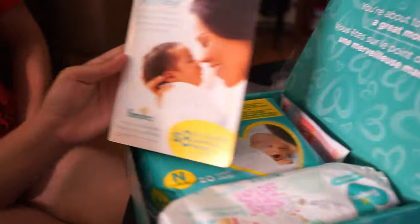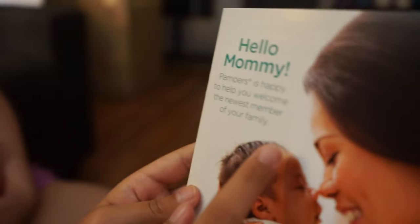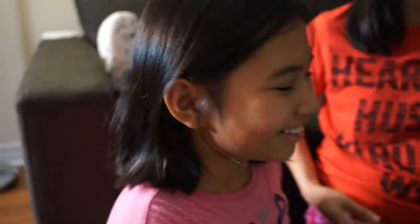Okay, so we got this notebook. It says 'Hello Mommy, Pampers is happy to help you. Welcome the newest member of your family.' So, if you guys don't know, my mom's pregnant.